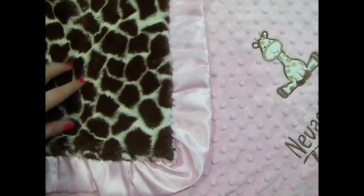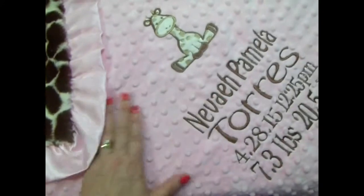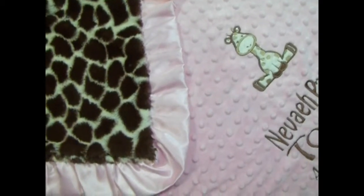We could do it in pink on the giraffe side, or if you do it in brown it does show up a little bit better, but whatever you decide it's going to be a beautiful blanket. It's very, very pretty.